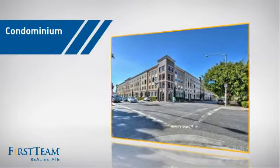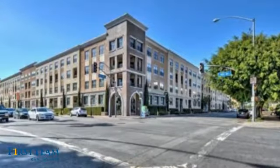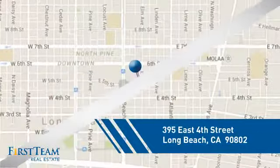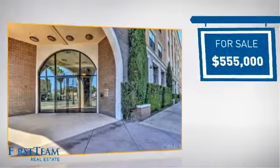This condominium is a great choice for those who want the privacy and easy maintenance of condo living, and it's located in the Long Beach area. Currently listed at just over $550,000.